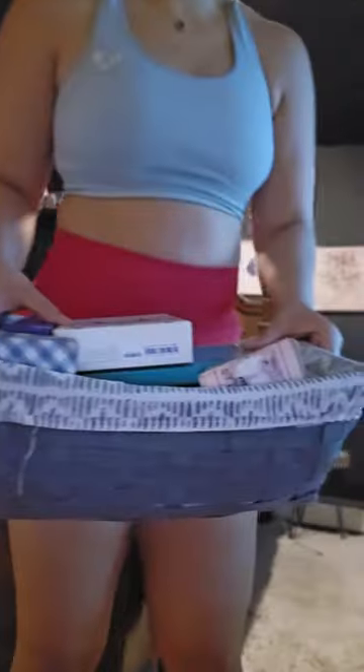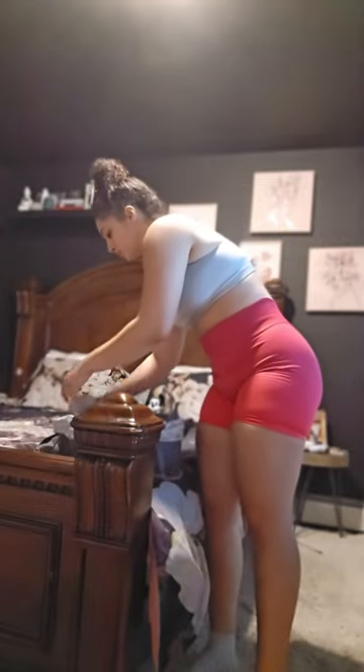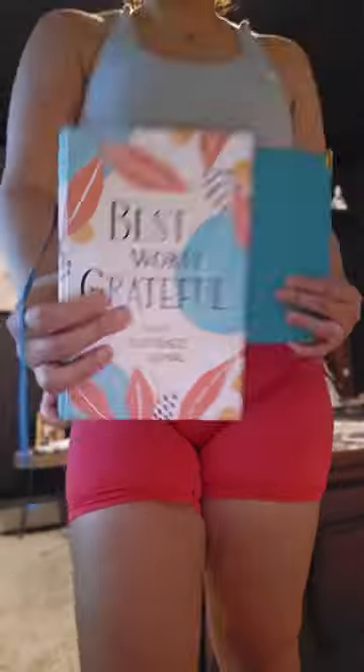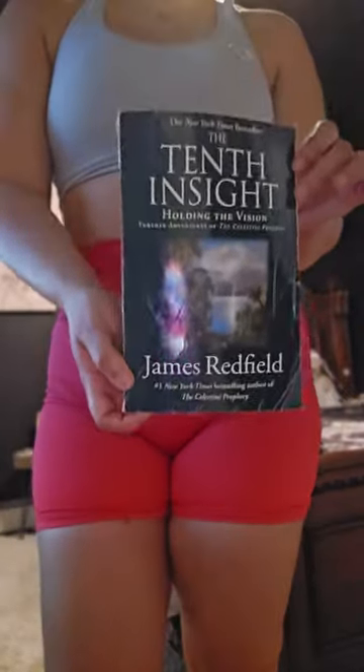If you don't have a basket by your bed, you need to get yourself one. In this basket I keep my two journals, a pen, and a few more things. I have one journal for gratitude, and the other is for my goals and the things I manifest. This really helps me get my thoughts on paper and just feel better. So if you don't have one, you should definitely try it.